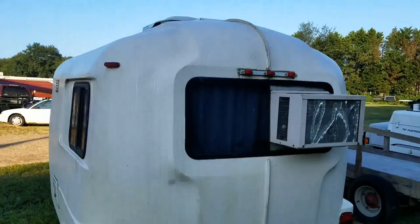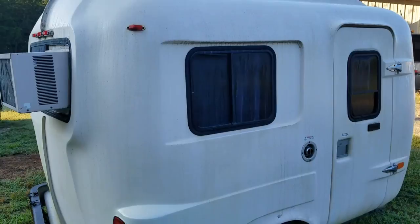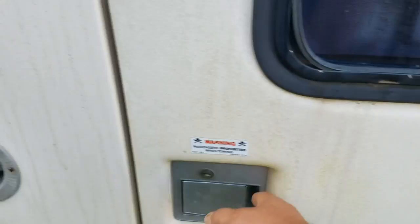Someone added an air conditioner; I guess the roof AC quit working. That would be a tough window to find — I guess you'd have one made. I'm guessing it's either 10 or 12 feet. Small little tire, single axle. U-Haul.